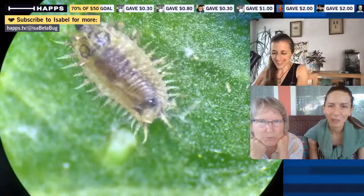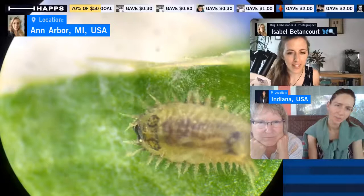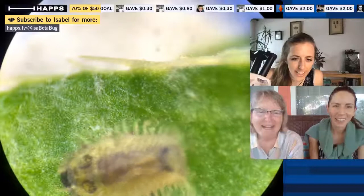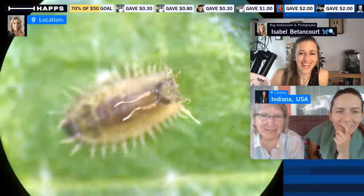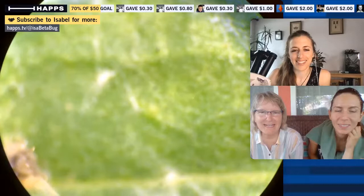You can see the larva's body a bit better without the shield. There are little antennal nubs on its face. The spikes along its body are for defense. You can also see its anal fork at the back — we don't usually get to see that exposed. It's what it uses to hold up the shield normally. I like to call them 'zero waste beetles' because they pile all their exoskeleton and fecal matter onto that shield.